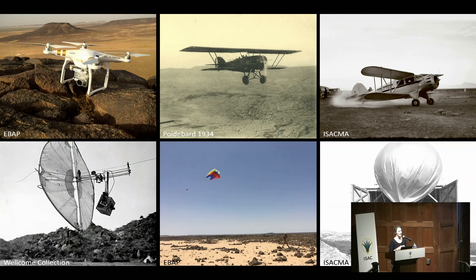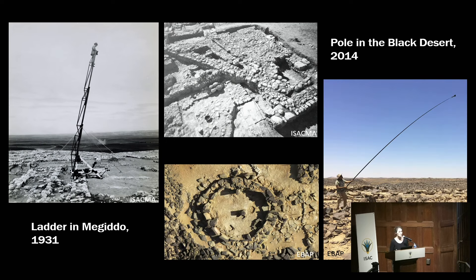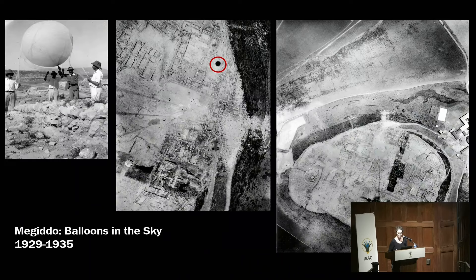Let's start with the scale of the site, with the example of Megiddo. In Megiddo during the 1930s, they started using a ladder to capture details of ongoing excavations — still a very common practice — using a pole for the same purpose to get very high detail of architectural features under excavation and produce accurate plans. During the preparation of the exhibition, we were very happy to find out about the very first balloon used in Megiddo in 1929: one flight, two good photos, and the goals were fulfilled. These only two photos were the beginning of several years of use with stronger balloons.